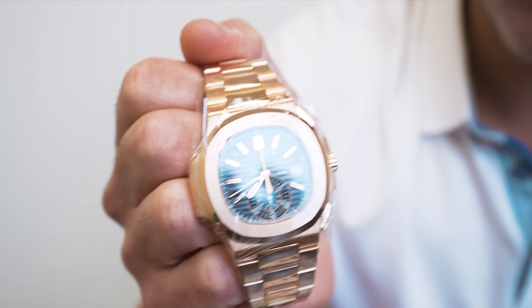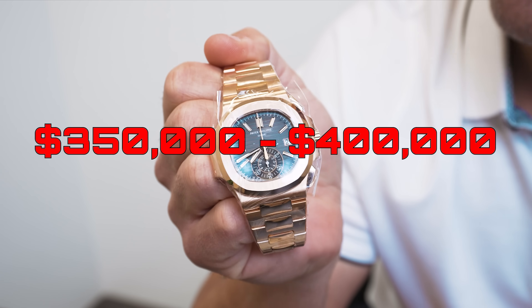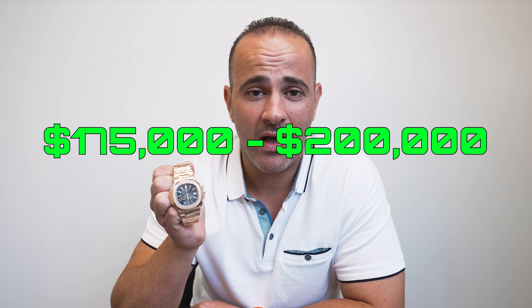Number eight, the 5980 rose gold. At the height of the market this watch was close to $350,000 to $400,000. Today, you can pick up a nice pre-owned one anywhere in the $175,000 to $200,000 range. Brand new might run you $210,000 to $215,000. That's a drastic drop and that's a good market update right there. If you're in the market for a 5980, we do have one in stock — come by and check it out.